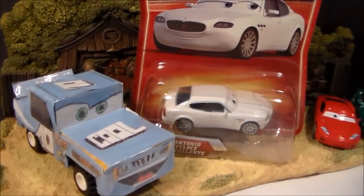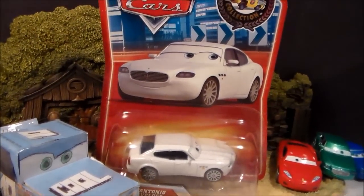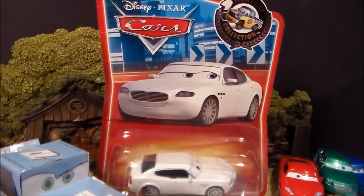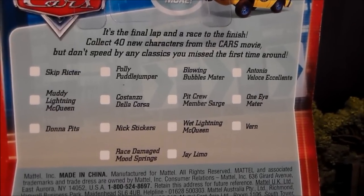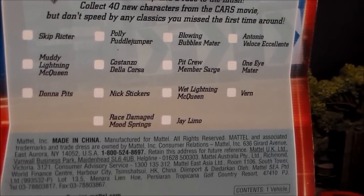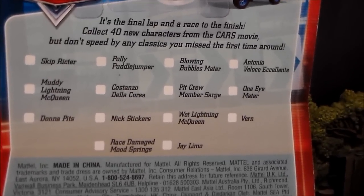Hey guys, welcome to Collection TV. Today we're going to be taking a look at Antonio Veloce Excellente, or Veloce Excellent. On the back of the package we have other Final Lap cars, which you can collect them all to have a whole cool collection of Final Lap cars.